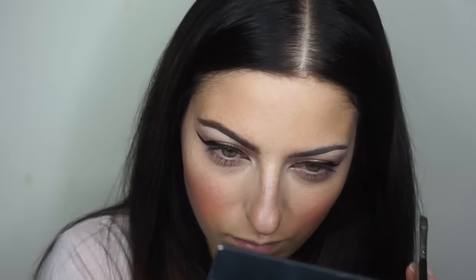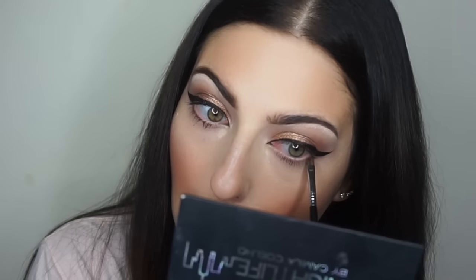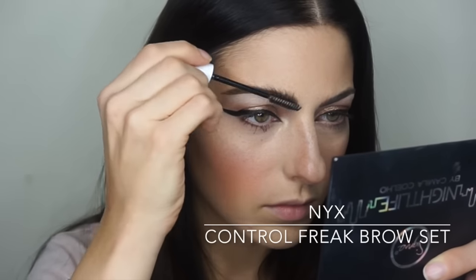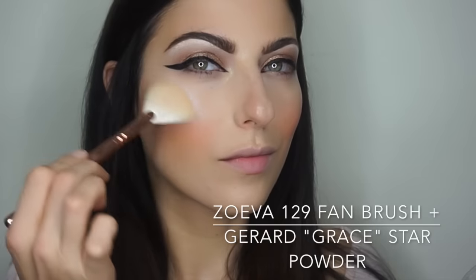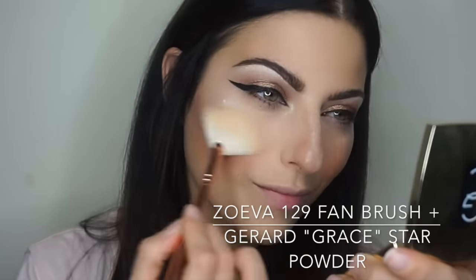Normally I'd use setting spray to wet the shadow to make it more crisp, but since I have that creamy base underneath, the powder is going on really smoothly and I don't need to do that. I'm using that same powder lightly underneath my eyes on the outer part to define my bottom lashes. Then I'm setting my brows with clear brow set and finishing off my highlight with the Gerard Cosmetics Star Powder, applied with the Zoeva 129 fan brush — my absolute favorite fan brush because it's really soft and wispy.